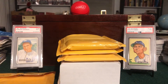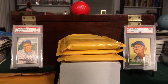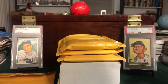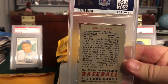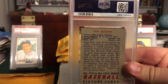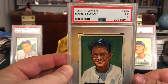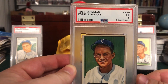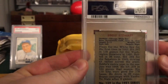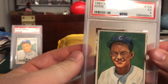All right, package one — these have all been trimmed already. Let's start out with one of the worst cards of the bunch: Sam Zoldak, a five, card number 114. Got a wax stain there on the back. Checking for any military service — does not look like it. They called him Sad Sam, interesting. This one's much better centered but a little stained — another five from Eddie Stewart, card number 159. You can see some staining in the upper left. Back looks better on this one — he had a season with the Yankees.